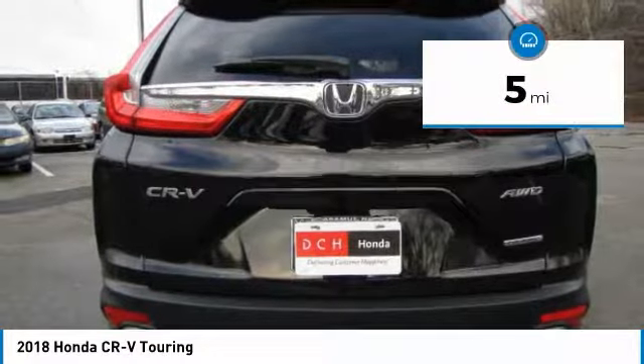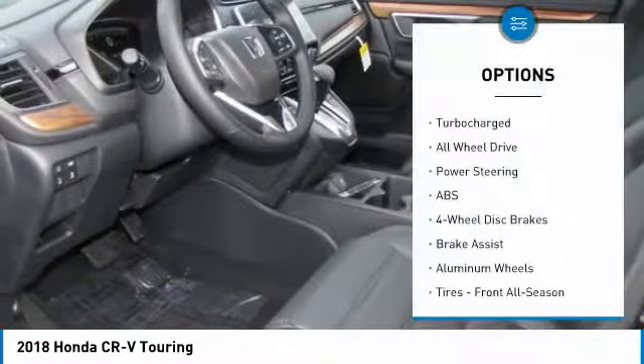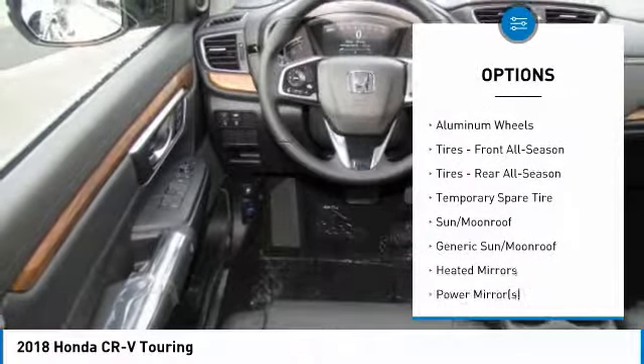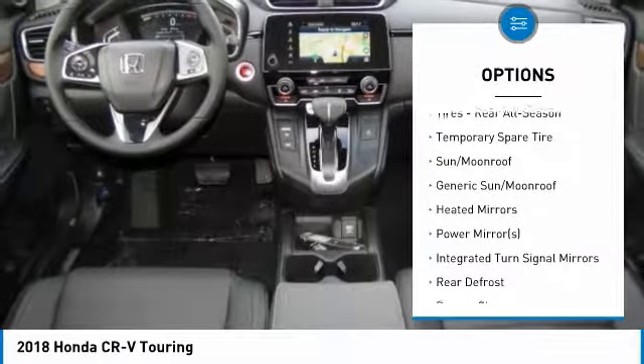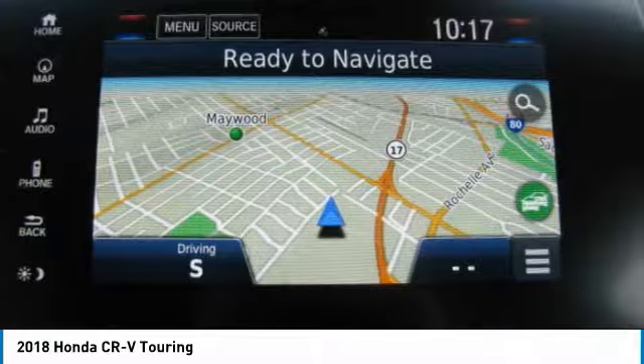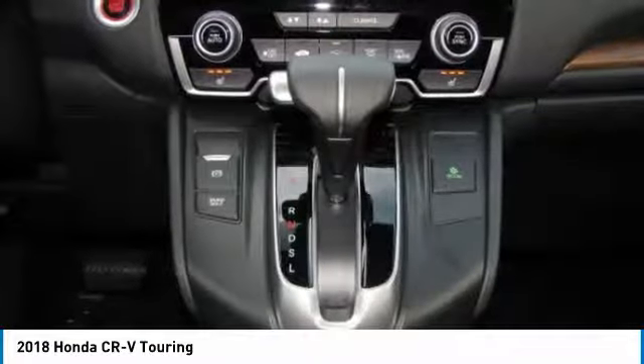This vehicle has less than 100 miles. Here are some of this vehicle's great options: power passenger seat, anti-lock braking system, steering wheel audio controls, power liftgate, all-wheel drive, navigation system, keyless entry, leather-wrapped steering wheel, Bluetooth, adjustable steering wheel.